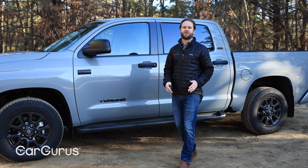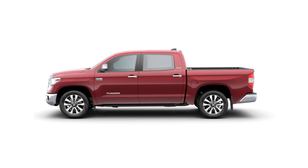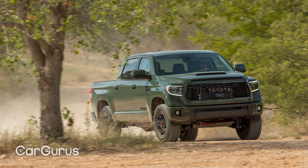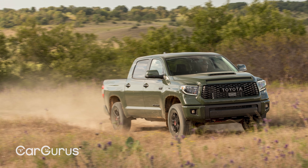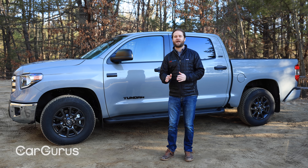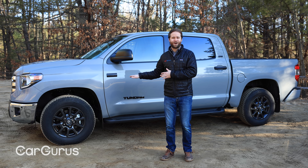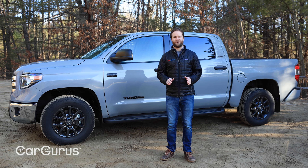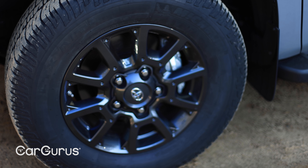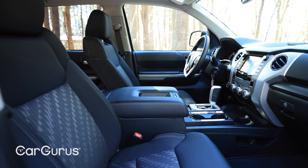Toyota sells the Tundra in an array of pretty drab colors, but there are some bright spots. Cavalry Blue is okay. Barcelona Red Metallic pops, and I love Toyota's Army Green. It's worth noting, however, that Toyota no longer offers Army Green on the off-road-focused TRD Pro trim — it's been replaced by a new color called Lunar Rock. On the 1794, Platinum, and Limited trims you can get the new Windchill Pearl color. It's white. Our car is a refreshingly common SR5 trim dressed up with the Trail Edition package, which costs $2,930 and adds 18-inch wheels, Michelin all-terrain tires, a chrome front grille, and some interior trimmings. The color? Cement.